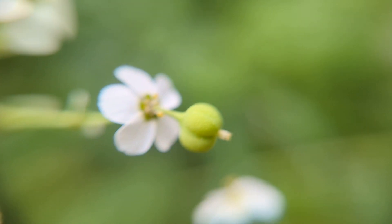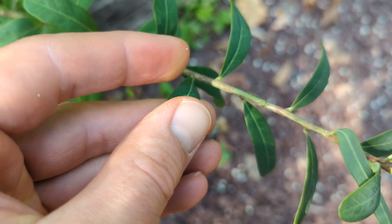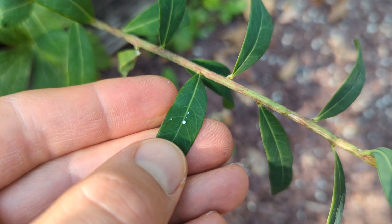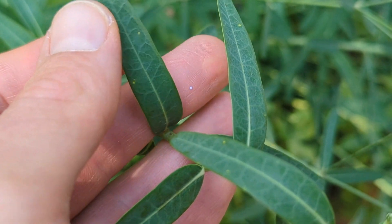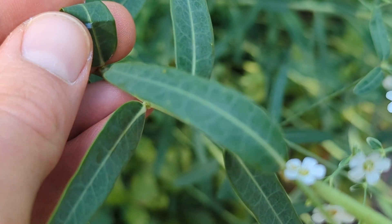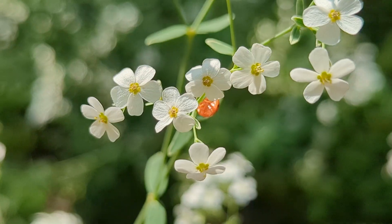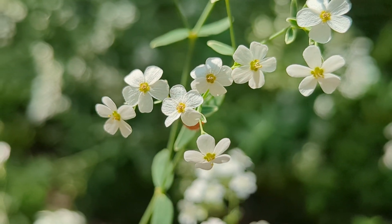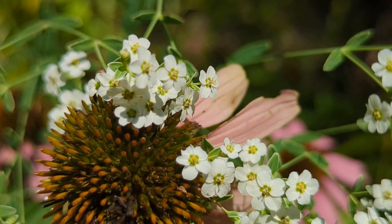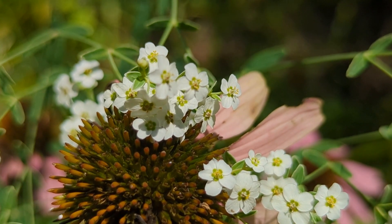Flowering spurge produces a latex sap found in all parts of the plant. It's potent enough to cause contact dermatitis and permanent corneal damage if it gets into your eyes. For chemistry enthusiasts, it's specifically the diterpene esters in the sap that cause this reaction. Members of the Euphorbia group are still being looked at for a variety of medical treatments, with flowering spurge specifically being researched for dropsy — now more commonly known as edema, or fluid retention under the skin.